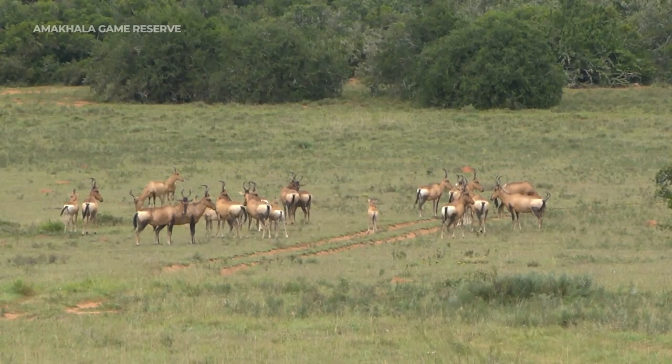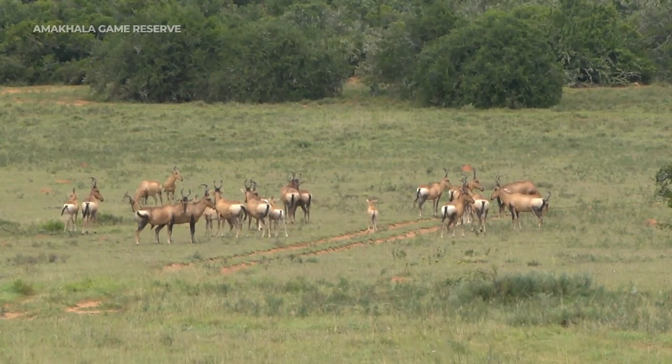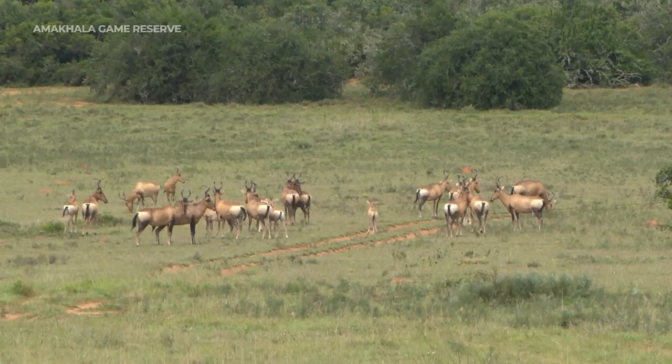Still raining in Juma — I can't believe it. Whole sections of the southern part of the Kruger National Park have washed away. I feel like this rain is just going to be never ending.